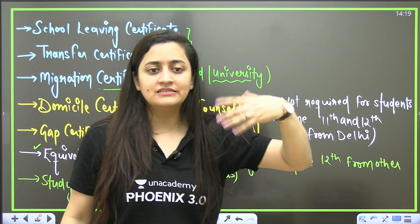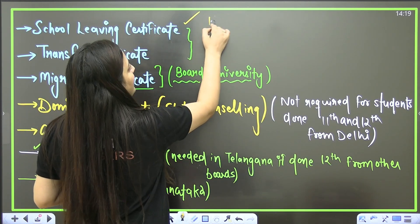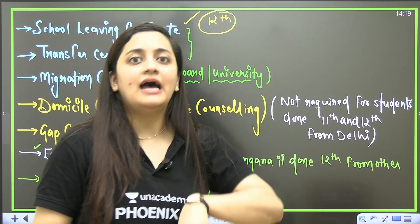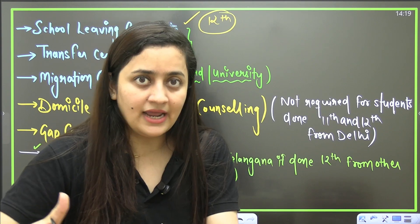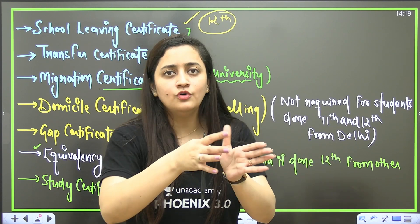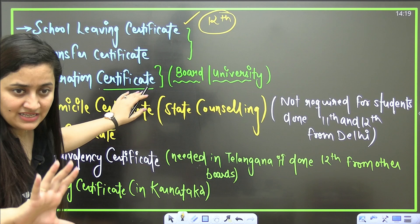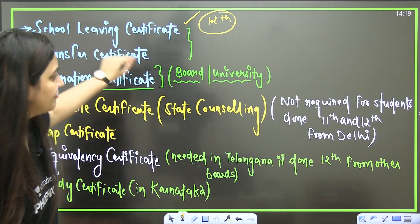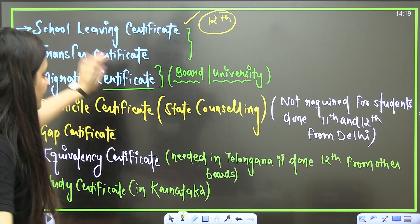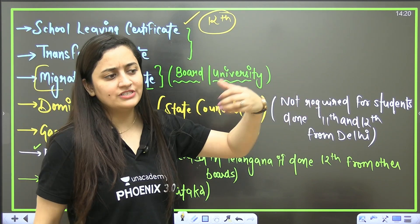You also need the School Leaving Certificate, which in some states is called the Transfer Certificate. This SLC or TC is what you get after Class 12th from your school. If you changed schools after Class 10th, the certificate you need is the one from after Class 12th. In some states it is called a Transfer Certificate and in others a School Leaving Certificate — the names vary by state but you will get it after Class 12th.